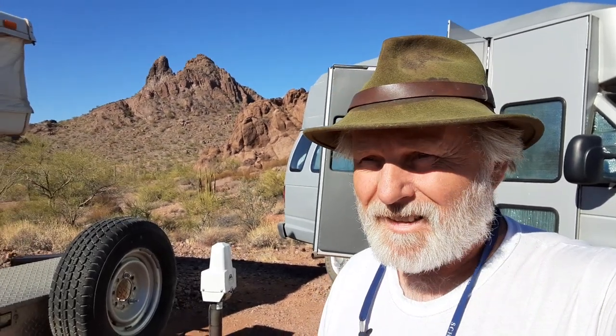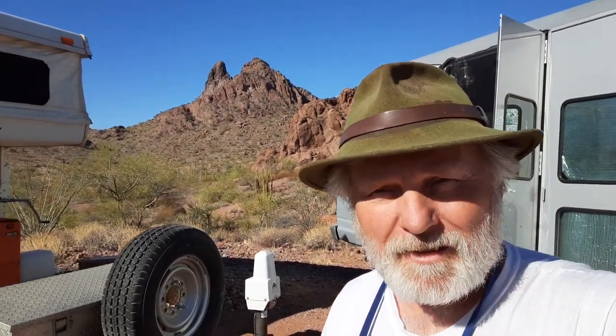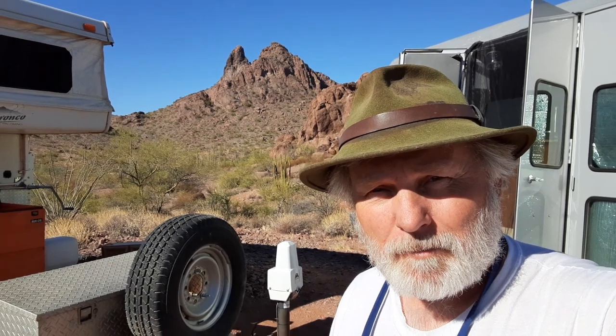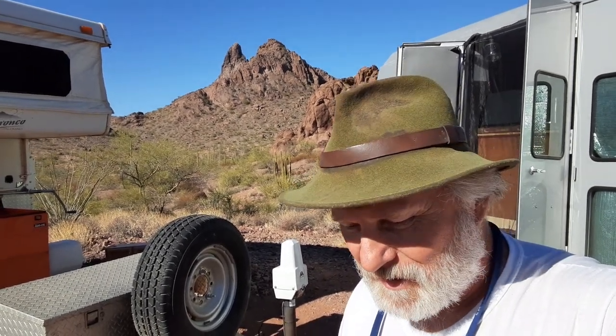Welcome YouTubers to another video making memories with Michigan Mills. Today I've got something I've been wanting to show you for a while — it's a Christmas gift I bought for myself because I was drowning in the van.